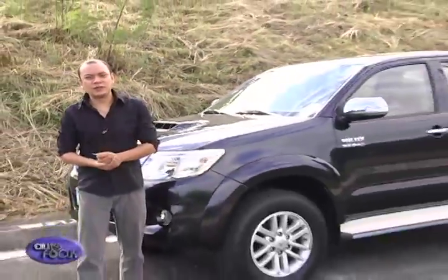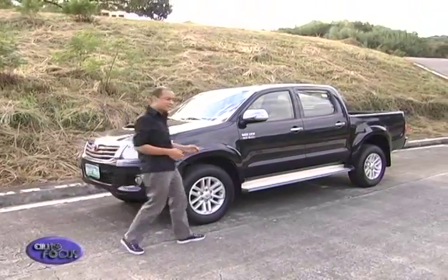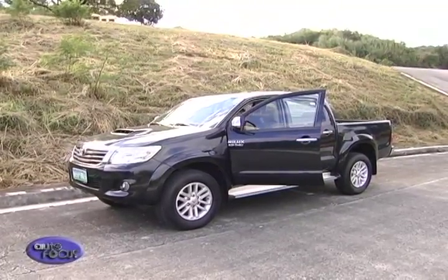And that wraps up our review of the Toyota Hilux. It's refreshed for the new year, and harder to miss this time around. That's a lot told about the new Hilux — what a pick-up!